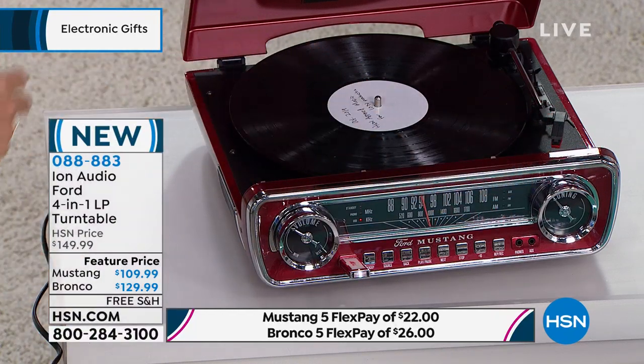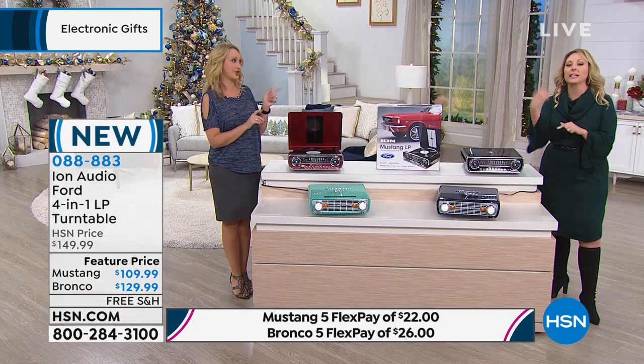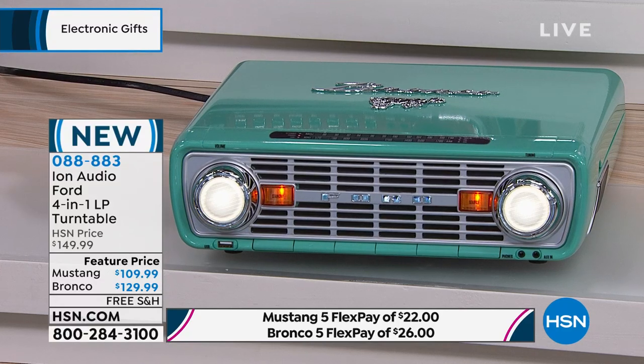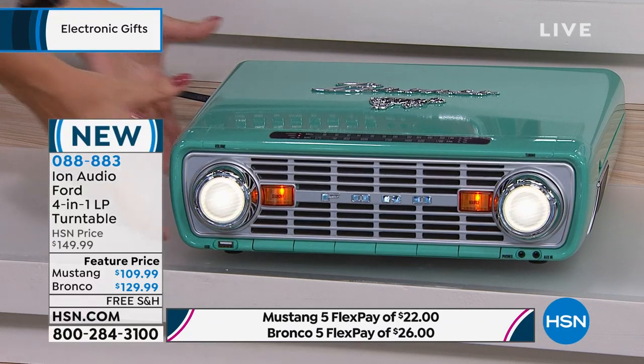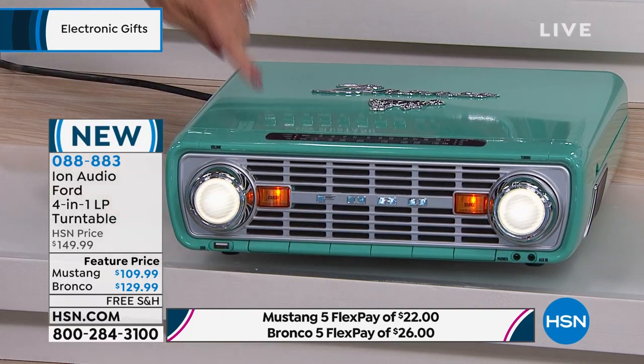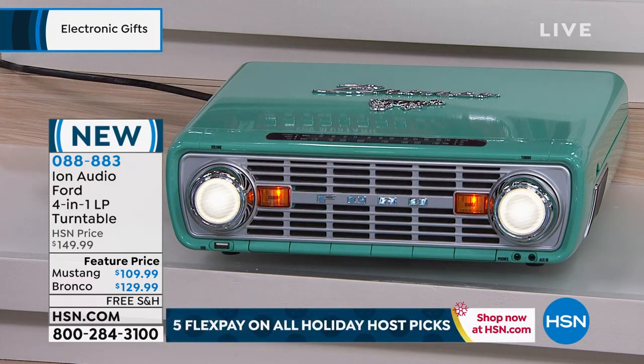By the way, the red Mustang is the most popular. I would order it sooner rather than later — it's the most popular color. And the brand-new Bronco comes in gorgeous teal. On the box it actually shows this teal Bronco alongside the actual teal Bronco that Ford put out. The grill looks eerily like the grill on the classic car. You have working headlights, actual working analog dials, and you can even dim those headlights.